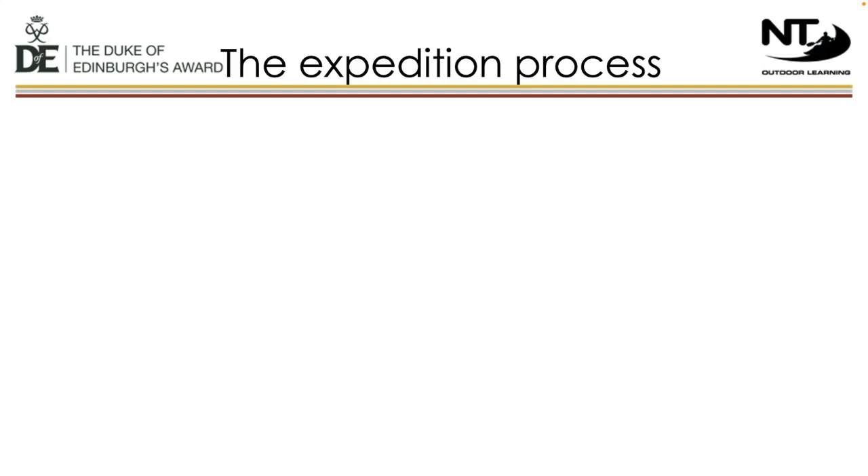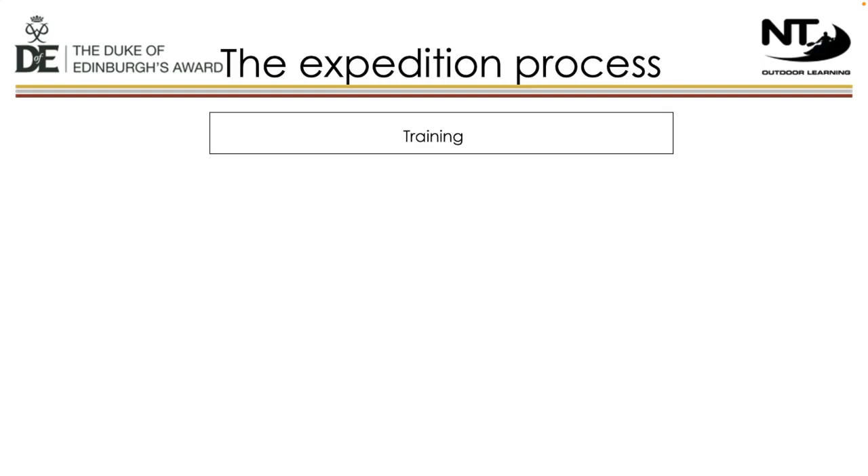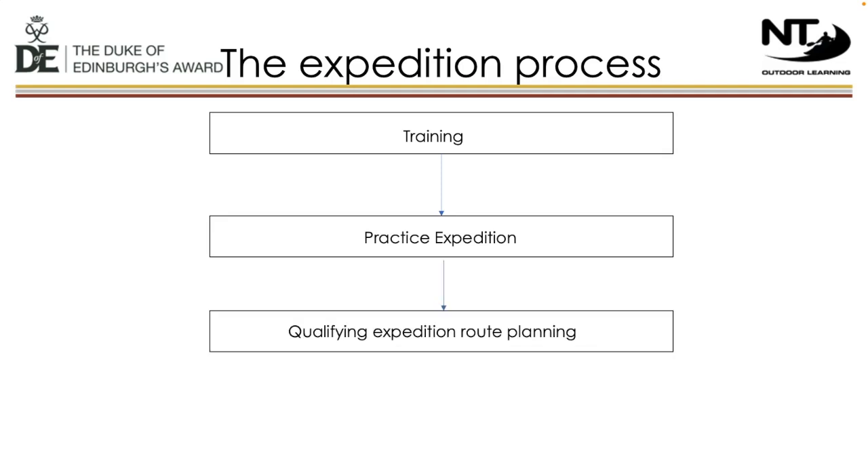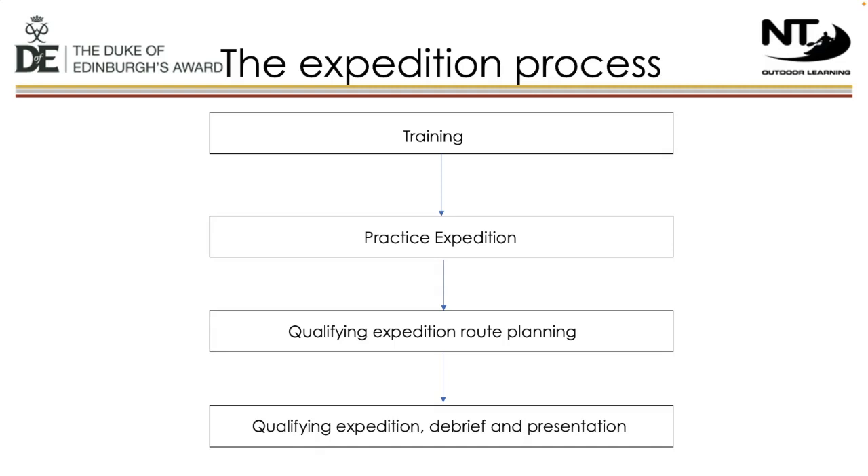For bronze at Traferris, we have a programme that leads to students being successful with their expeditions. This starts with a series of in-school training sessions. Students then complete a two-day, one-night practice expedition in the local area, walking with a leader and covering all the skills needed — ranging from navigation to hill skills and camp craft. Students then complete two route planning sessions, which are compulsory and are for students to plan their own qualifying expedition. Finally, the qualifying expedition takes place on the Roseland Peninsula — again a two-day, one-night expedition where students are self-sufficient, with staff meeting groups at different checkpoints.